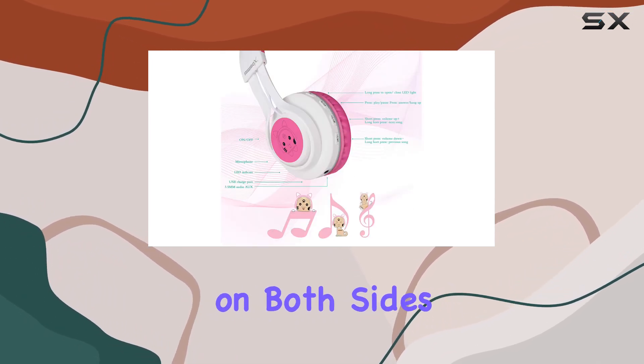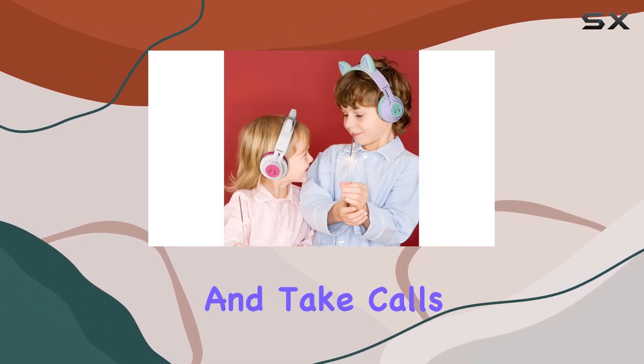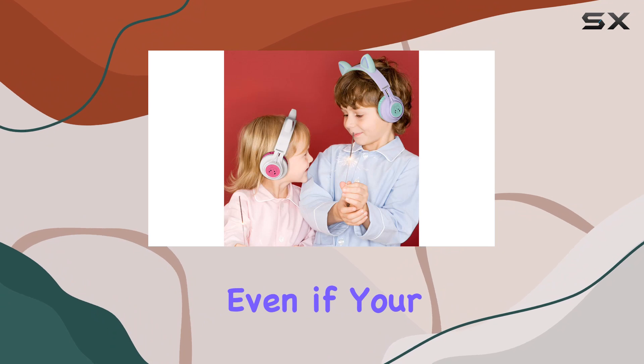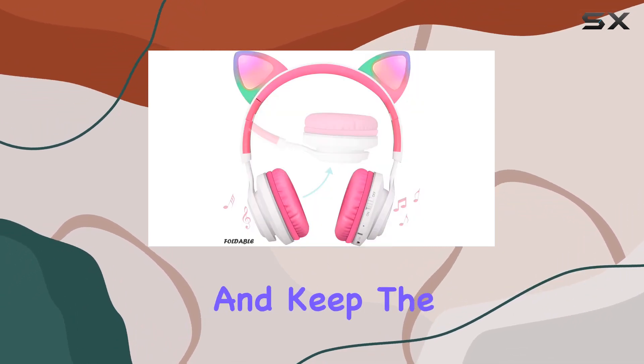What's great is the dual functionality — wireless and wired modes. Convenient controls on both sides of the headphones let you navigate between songs, adjust volume, and take calls. Even if your battery runs out, plug in the included Ribox D1 braided audio cable and keep the music going.